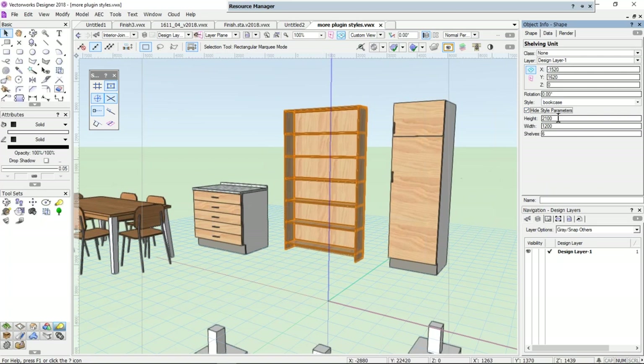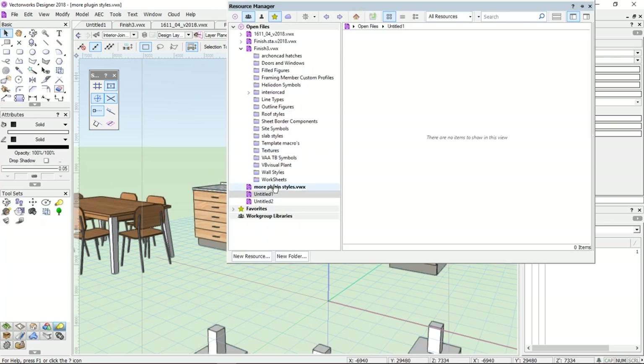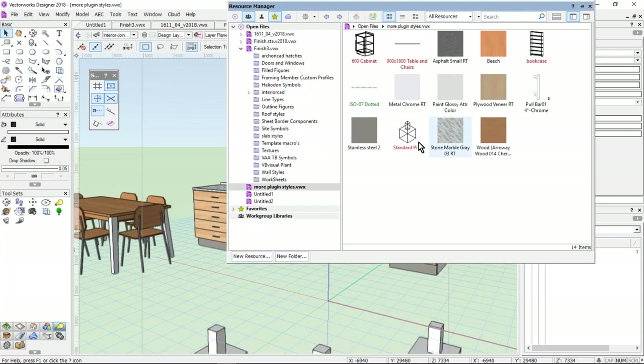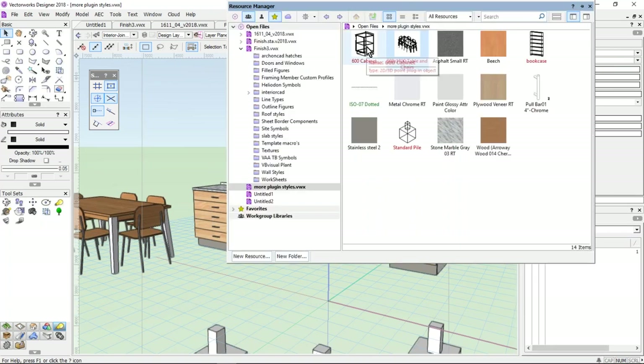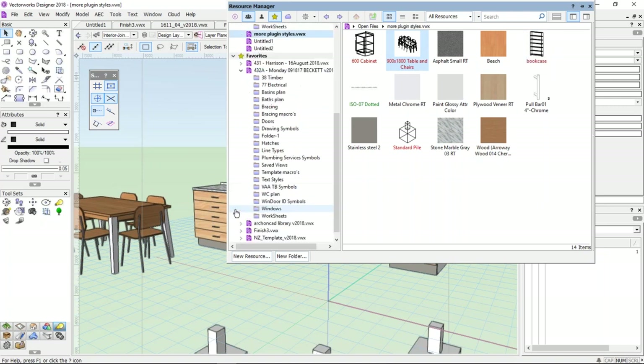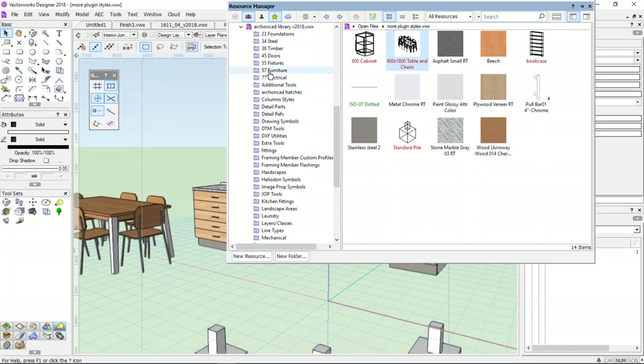Those are the only things I can now change. If I change the height, of course I need to change the number of shelves because it looks silly otherwise. That is now saved in my Resource Manager. I can use my home button — there's my bookcase, there's my table and chairs. I've got my cabinet, my chairs, my bookcase, and I can drag those to my library. I've got a favorites library with furniture in it — 57 furniture items. I can drag my bookcase to that library and it's now available in any job I go to.